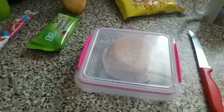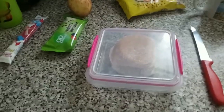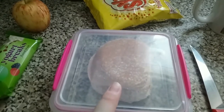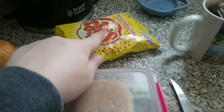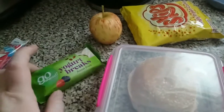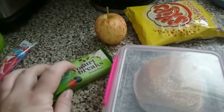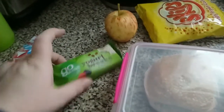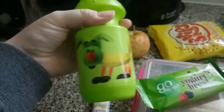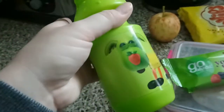It is Thursday the 14th of June, and today Lily has a jam roll, a packet of Skips, an apple, a Go Ahead yogurt break forest fruit bar — or two of them — and a red berry flavoured frube. She lost her beaker at school but got it back, which is a bonus, and she will have blackcurrant squash in that.